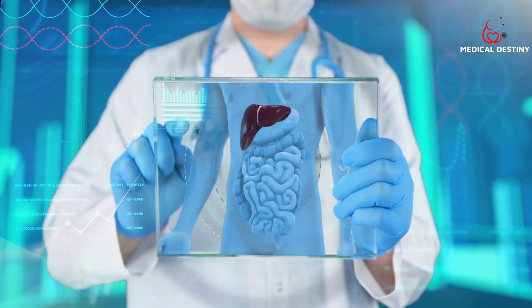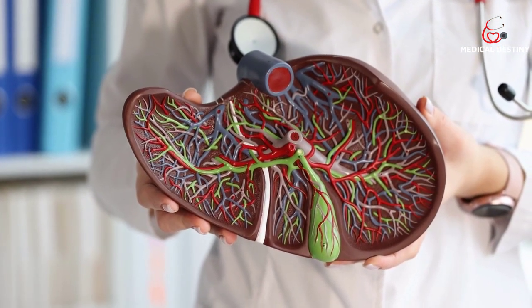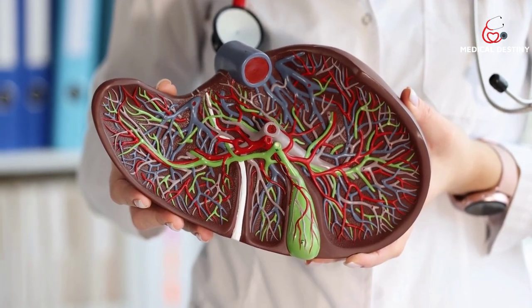Your liver is an important organ with many essential functions, and it's recommended that you do what you can to protect it. The foods listed in this video have demonstrated beneficial effects on the liver. Incorporating these foods into your diet is a natural and healthy way to help keep your liver functioning at its best.